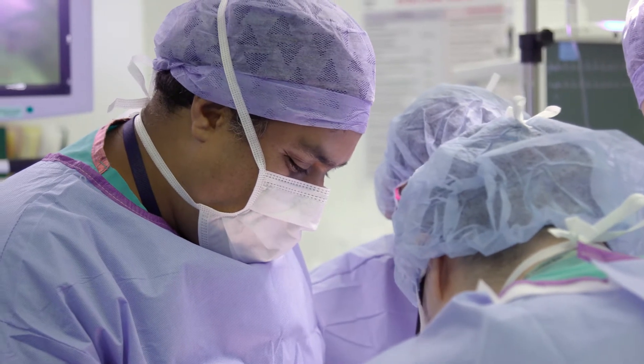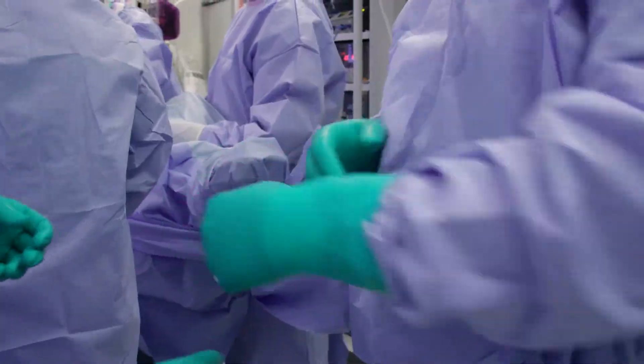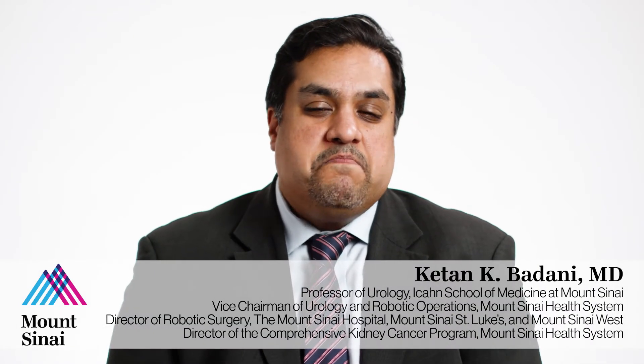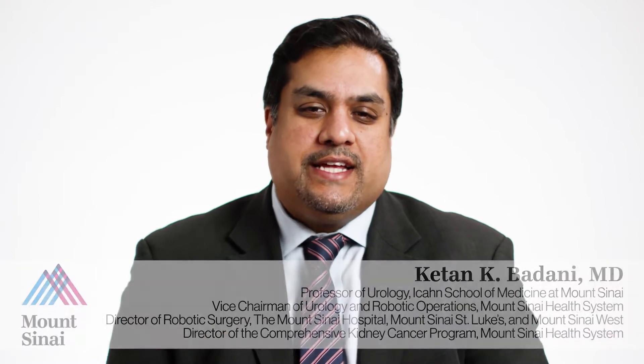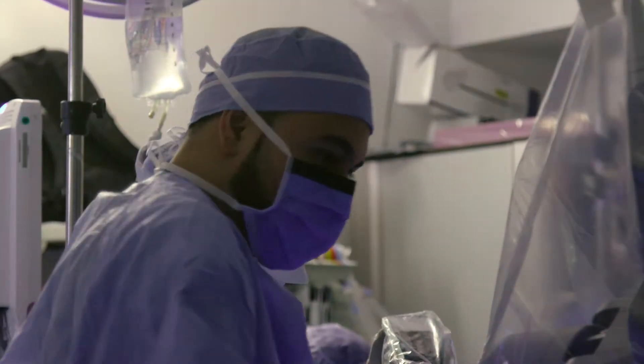Those of us that are surgically oriented always know we want to work with our hands and help people that way. But I've always been into computers and technology, and so mixing both technology and computers and putting that together is sort of what I do now, which is an amazing blend of my two primary interests.